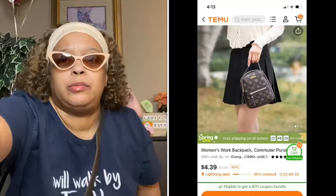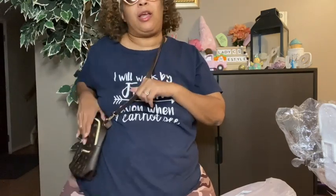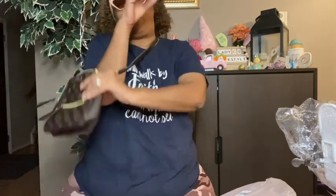Let me show y'all — I don't know if you can see like that. You can wear it like a crossbody. See that? I love to keep my purse close to me. You can wear it like this, you know.